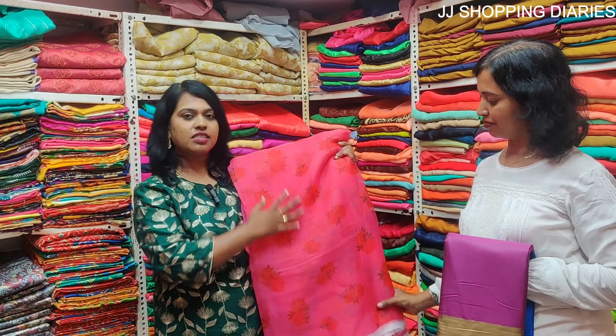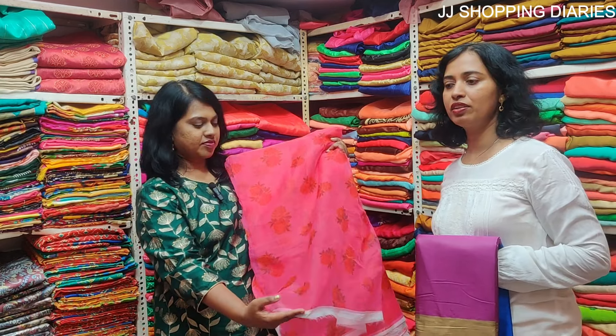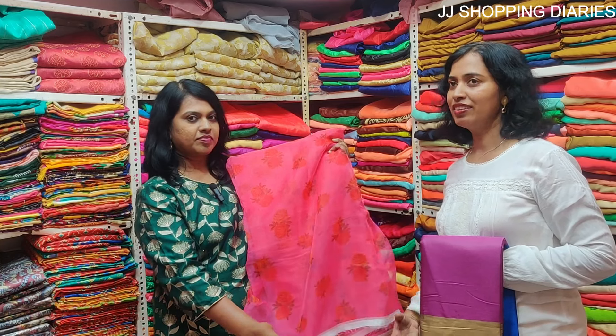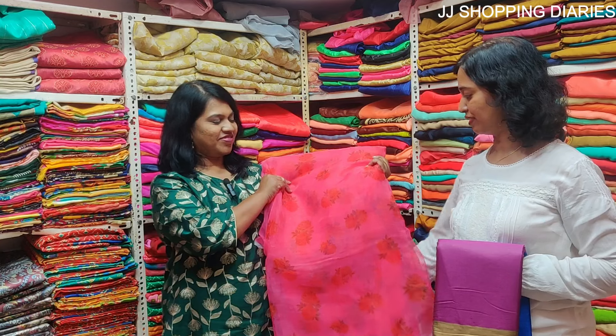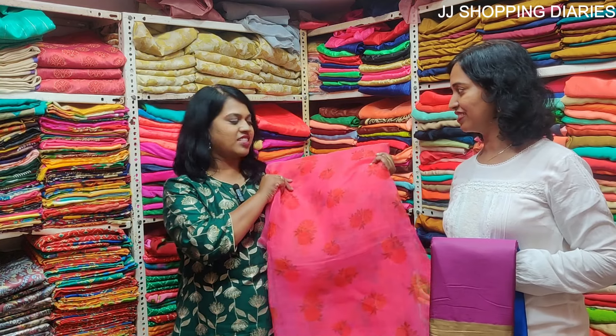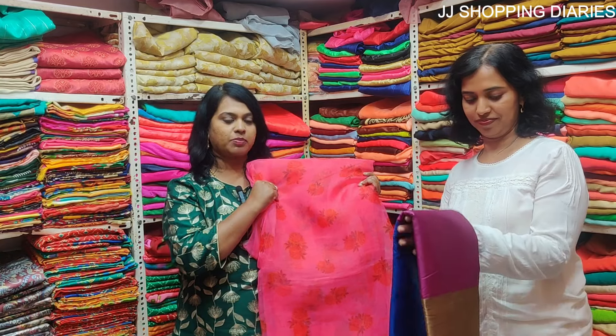The organza saree is sold by the meter at 80 rupees per meter. You may require around 500 meters for a saree, so it comes to around 550 to 600 rupees. If you like organza sarees, the collections are really good — they have different varieties and many colours. You can come and check out these pieces.